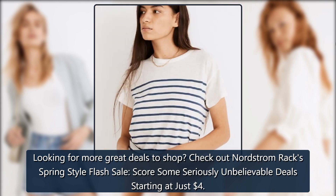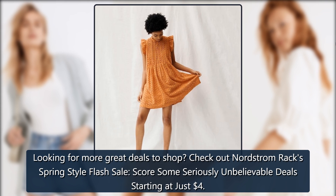Looking for more great deals to shop? Check out the Nordstrom Rack Spring Style Flash Sale — score some seriously unbelievable deals starting at just four dollars.